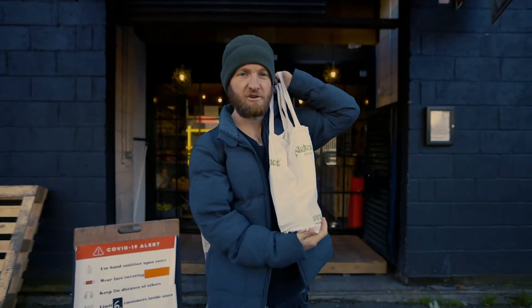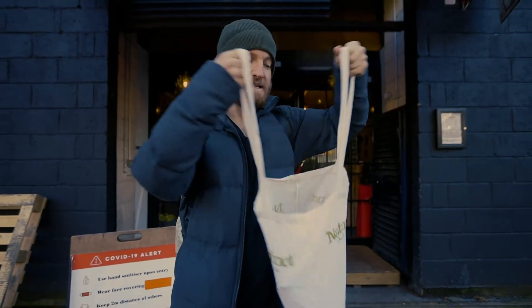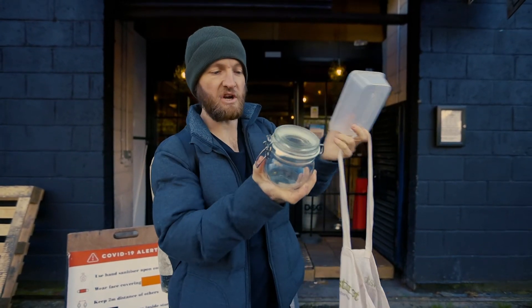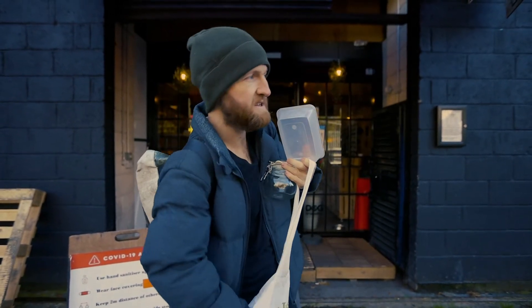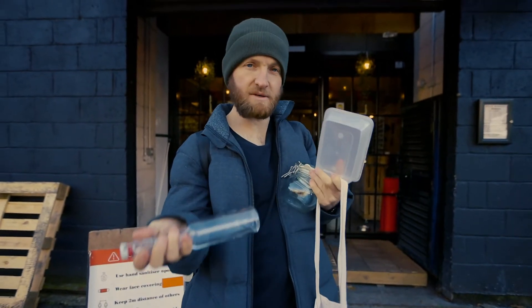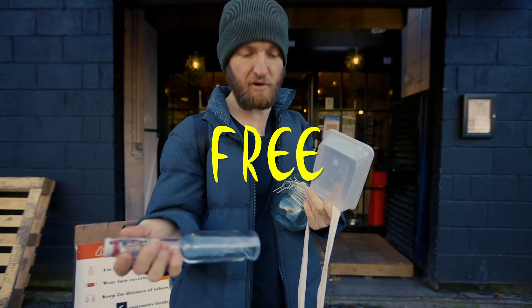Regardless of where you go shopping, you're going to need to arm yourself with some reusable vessels: a tote bag, reusable containers, a jar for dry goods, and a jar for liquids. The common denominator with all of these items is that they are abundant, ubiquitous and free.